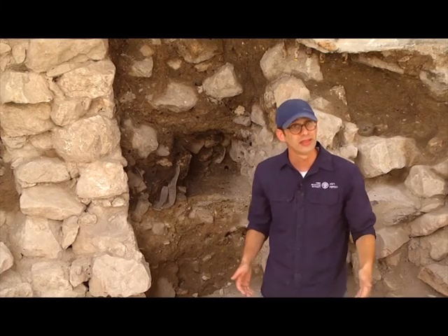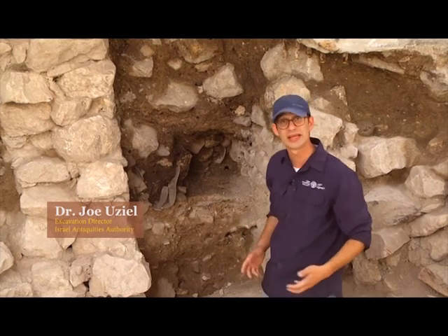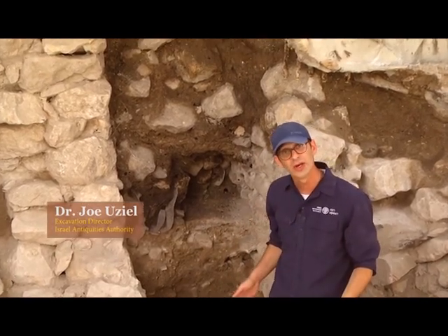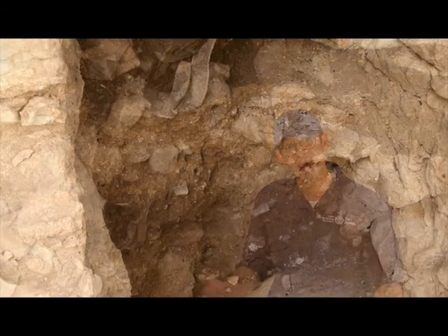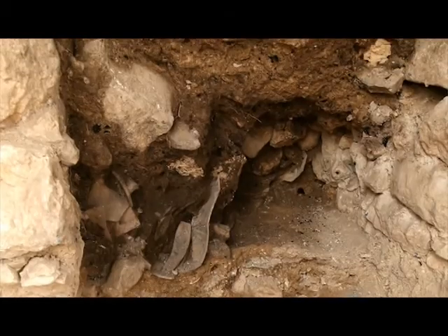We're standing here in the City of David National Park and we're looking at excavations that the Israel Antiquities Authority has been conducting here for the past four months. Behind me you can see the destruction layers of 586 BC, the Babylonian destruction of the first temple city of Jerusalem.